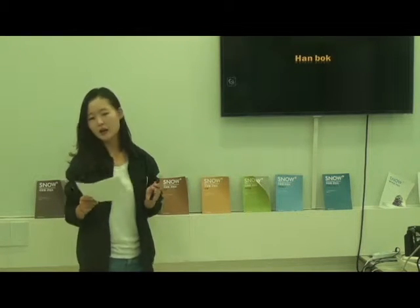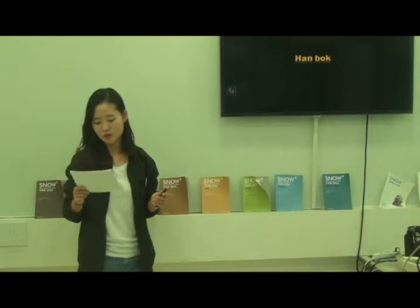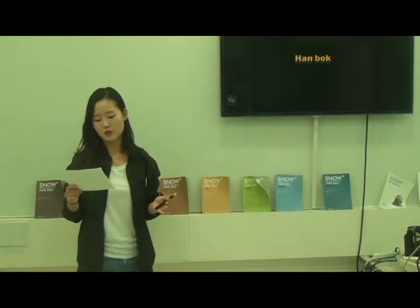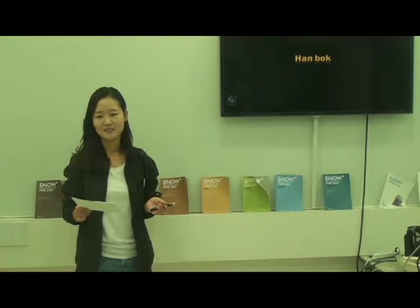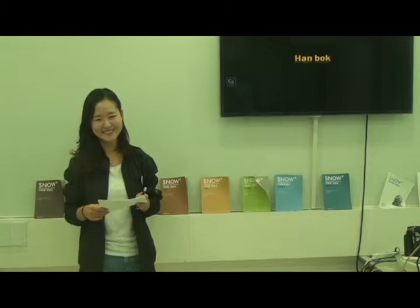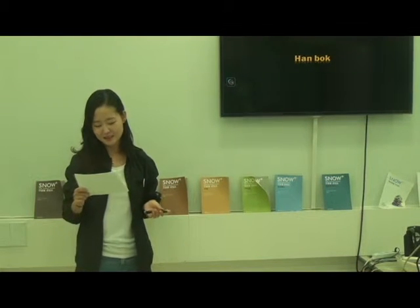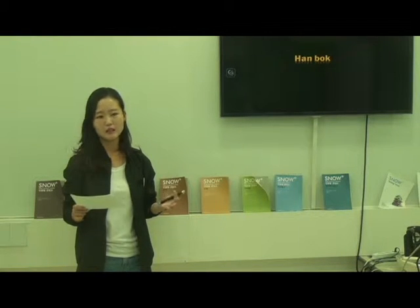By the way, if I ask you the difference between Hanbok and kimono, is there anyone who can answer this question clearly? Hanbok is the Korean traditional clothes — yes, exactly right. But how can you protect our tradition without knowing any knowledge?